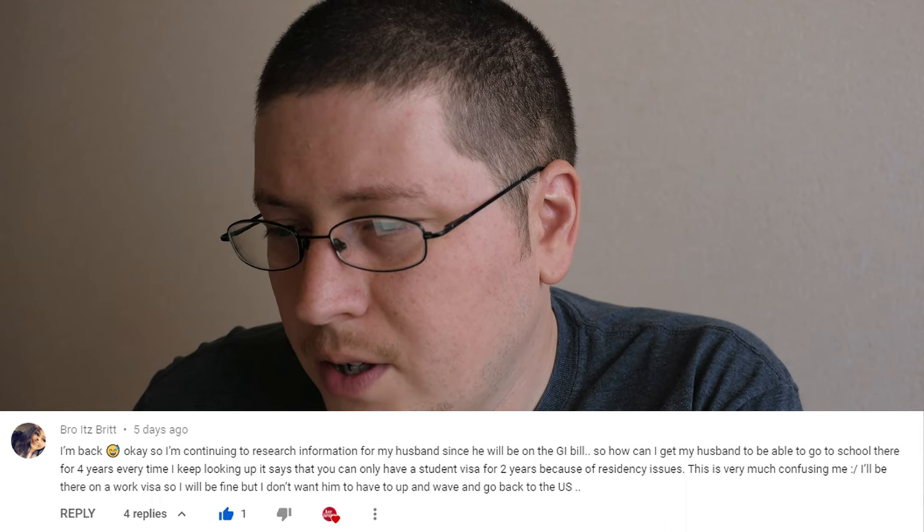Britt's next question: 'How can I get my husband to go to school in Japan for four years? Every time I look it up, it says you can only have a student visa for two years because of residency issues.' Student visas usually last for about two years at most, but you can extend your student visa if you're going for a four-year program. Once your visa is about up, you can get paperwork from your school to take to immigration to renew it. It's very easy — just keep an eye on the timeline, and if it's getting close, talk to your school. Most likely if you've got a good school, they'll reach out to you first. Keep track of it so you can get the paperwork and go from there.